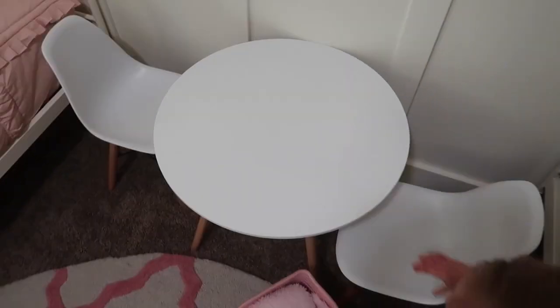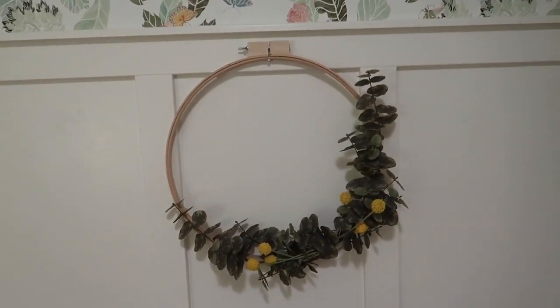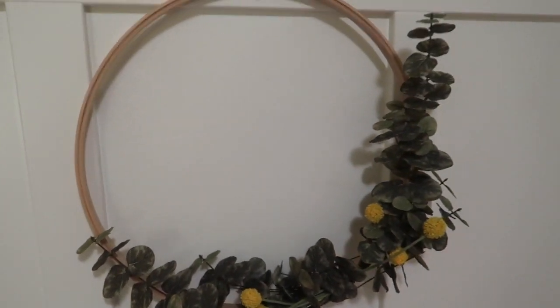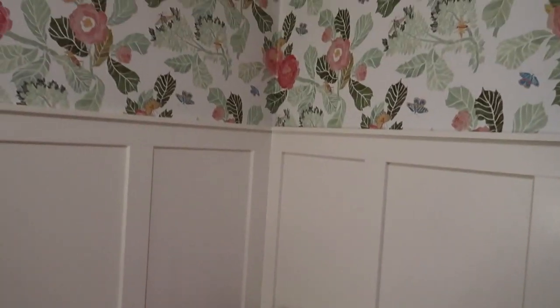This is the table that Cozy got for Christmas — it looks perfect in here. And then this wreath I actually made today, can you believe it? I crafted something! I knew what I wanted but I couldn't find it anywhere. I saw some on Etsy but they were really expensive, so I thought, you know what, I'm just gonna make it. Really easy — if you want an easy craft, do this. It turned out darling.